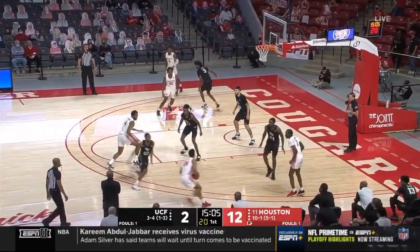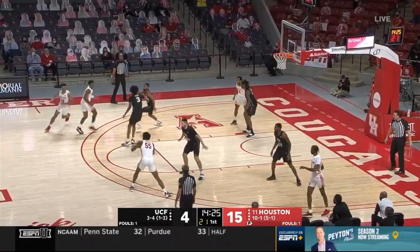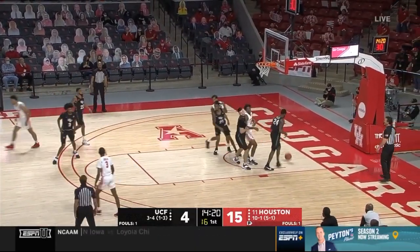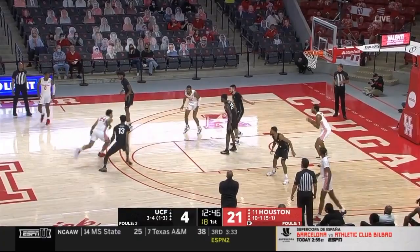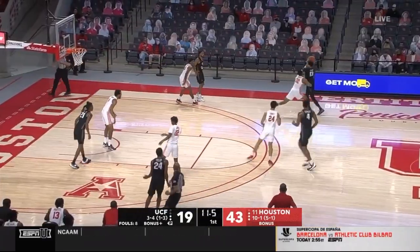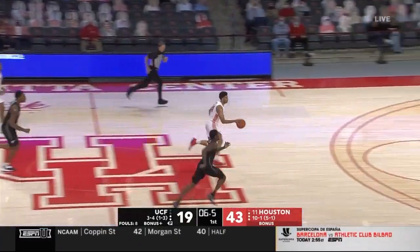They do miss a lot with that relatively low field goal rate. Adams the last bucket off a scramble drill for UCF — talented freshman. There's Grimes' first two-point attempt of the game. First off the bench for Houston today. Grimes, no look to Goran — 16 now from the field after the red-hot start.